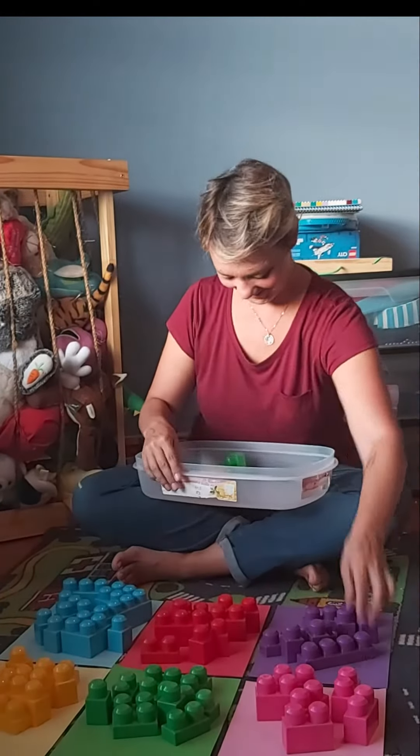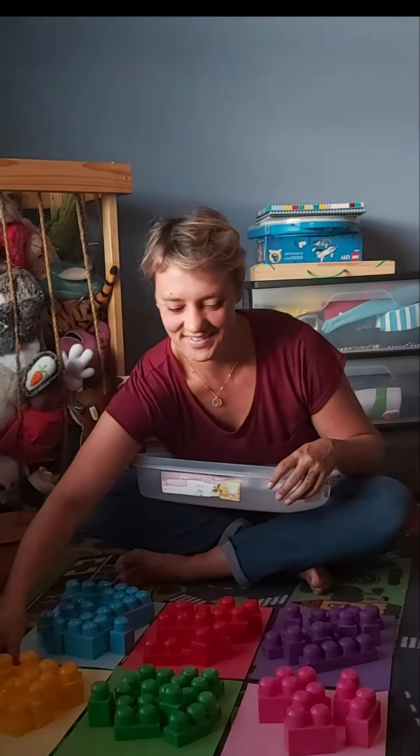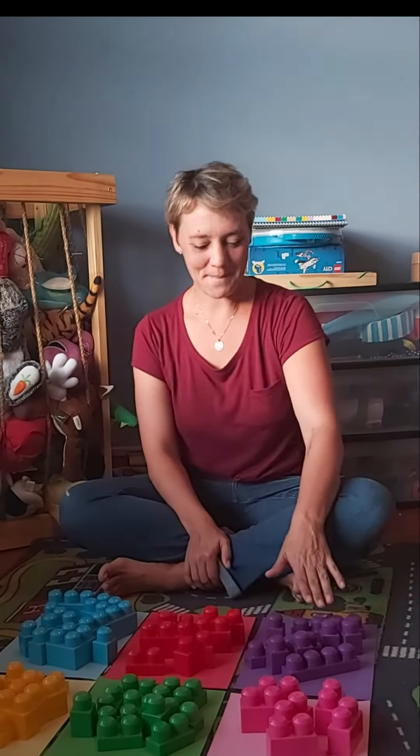Purple, pink, green and yellow. And there we go, colors sorted. Pink, green, yellow, purple, red, blue.